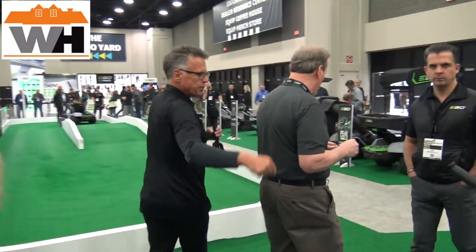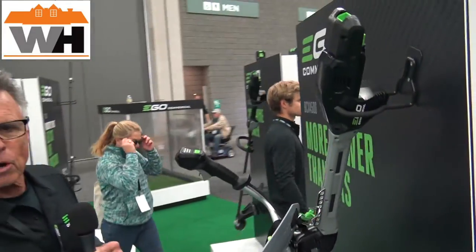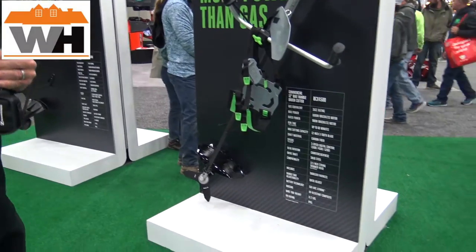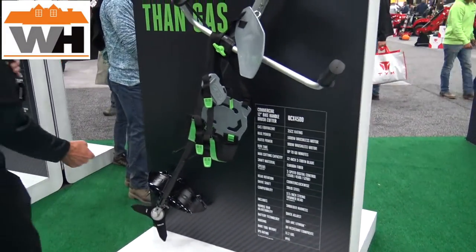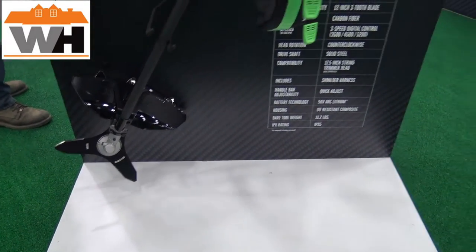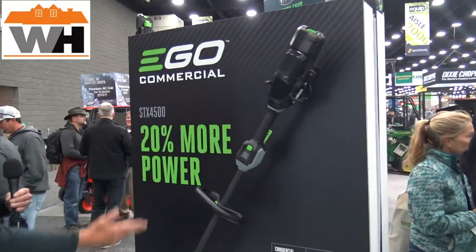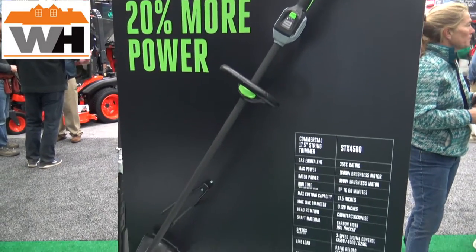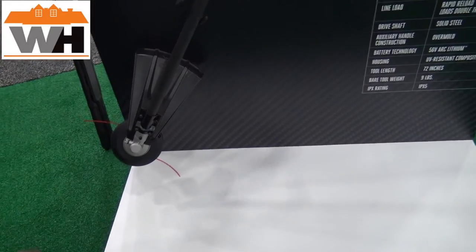We've got the bicycle handle brush cutter. This is going to be 10% more powerful than the leading gas brush cutter. You get more power, it's going to be quiet, and it will actually accept a string trimmer head as well, so there's real versatility in this. And then last but not least, we've got the 17.5 inch string trimmer. Gas equivalency is 35 cc, carbon fiber shaft, serviceable gearbox — it's a beast.